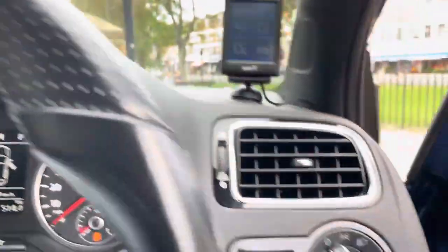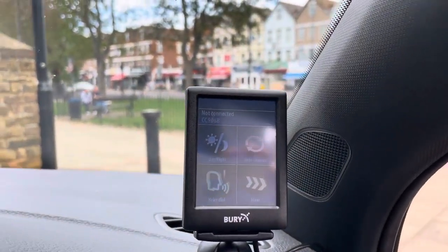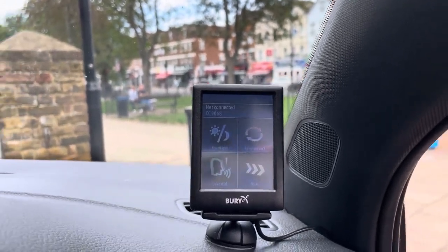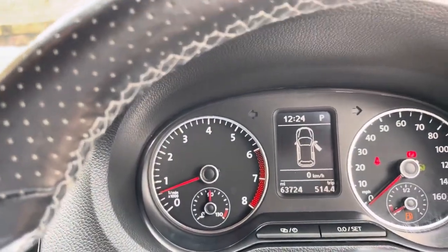The mileage is 63,724 miles. Your lights are controlled just here. It does have Bluetooth phone connectivity so you can connect your phone, and when there are any phone calls you can answer them on the steering wheel for hands-free use. It also has a trip computer on board.